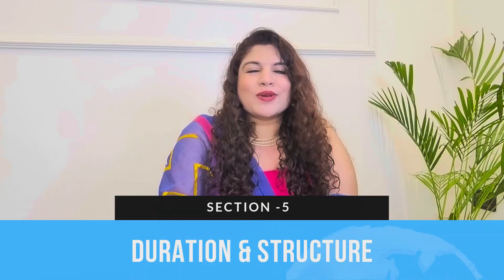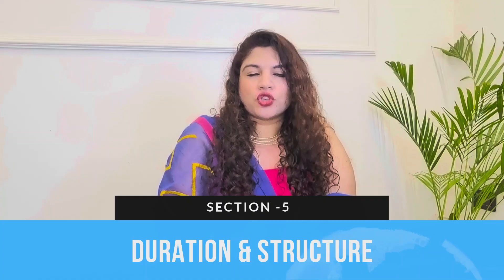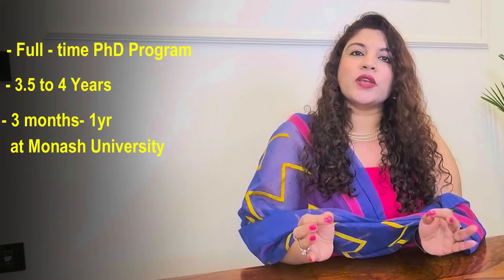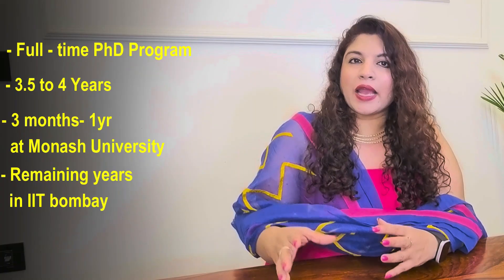Let's move on to section 5 where we discuss the duration and structure of this program. This is a full-time PhD program which usually takes around 3.5 to 4 years to complete. Students spend at least three months and typically up to one year at Monash University Australia, with the remaining time at IIT Bombay.